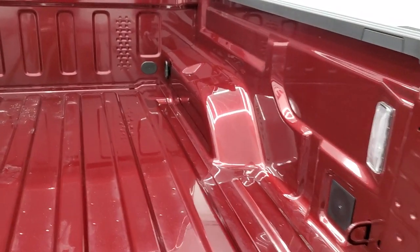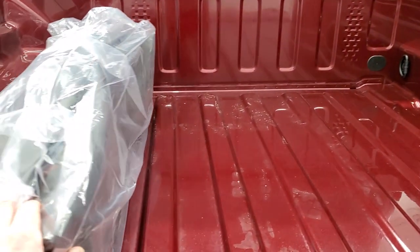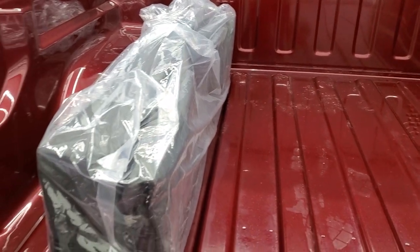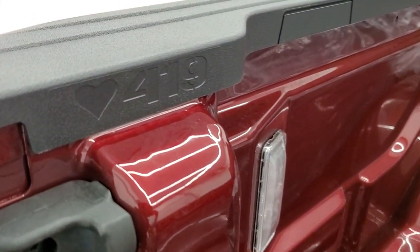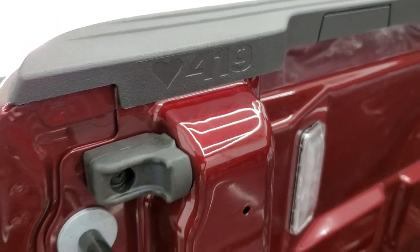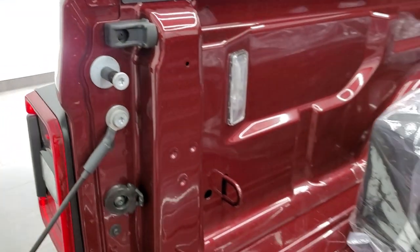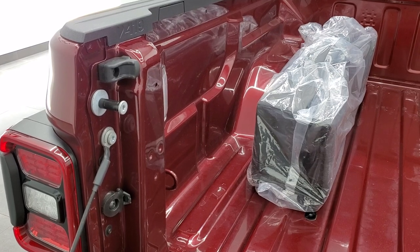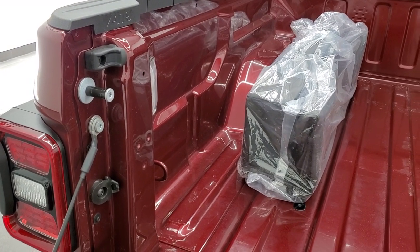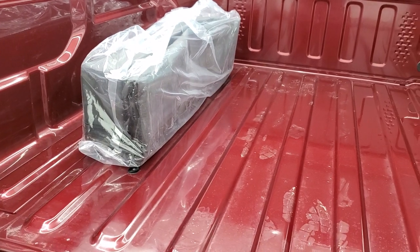The locking tailgate has a shock-down assist. You get LED bed lighting. If you ever noticed, it says Hart 419 right there — a lot of people wonder what that means. It is the area code for Toledo, Ohio, which is where these are made. A little Easter egg nugget.